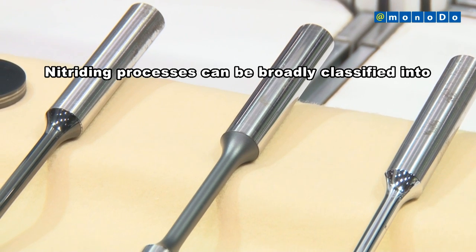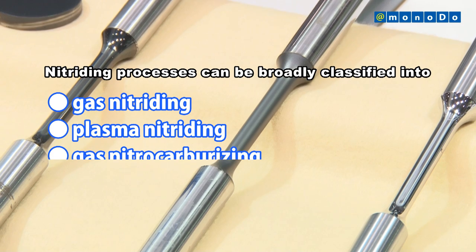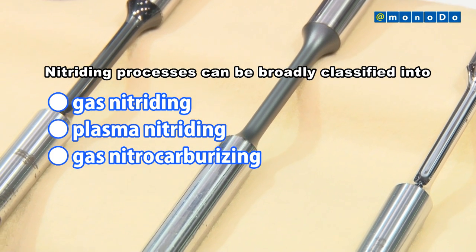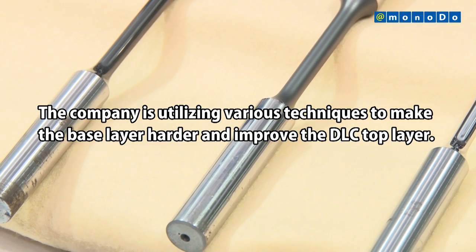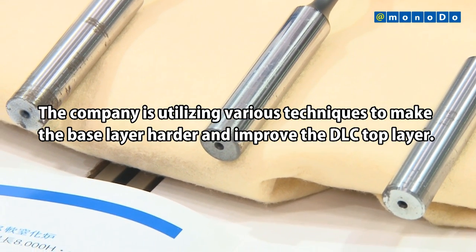Nitriding processes can be broadly classified into gas nitriding, plasma nitriding, and gas nitrocarburization. The company is utilizing various techniques to make the base layer harder and improve the DLC top layer.